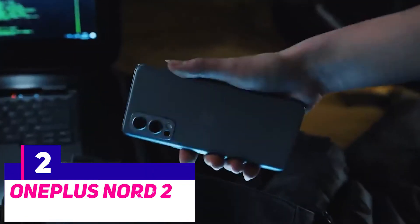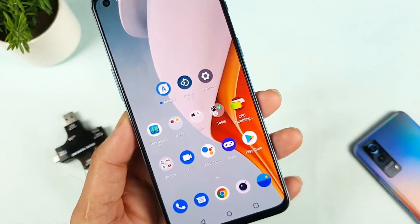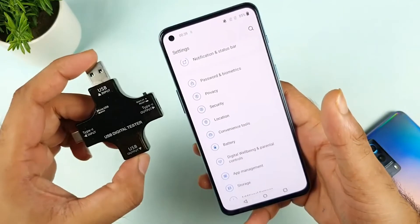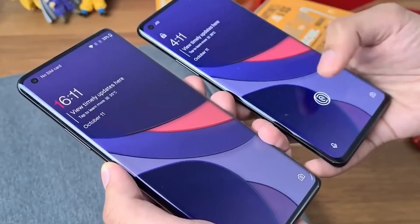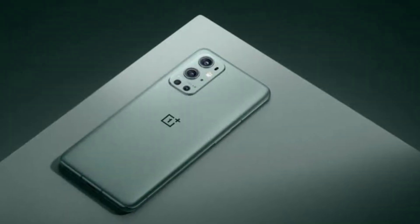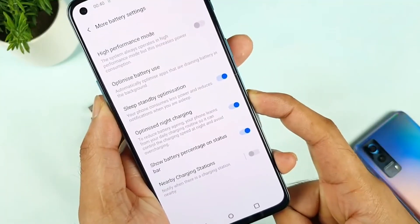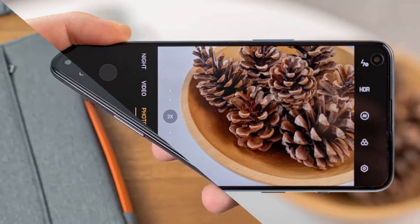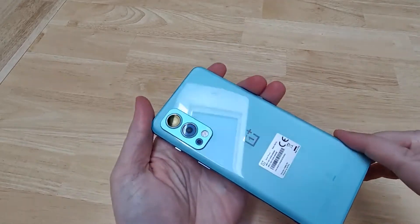The OnePlus Nord 2 outperforms most low-cost phones and is even on par with several flagships, at least in terms of efficiency — in the real sense, this smartphone is worth double its price. It carries on the OnePlus Nord tradition as a true champion and one of the most accessible low-cost phones, the successor to the successful first-generation Nord, with higher speeds, a larger battery, and many more features. You can use it for almost everything, even mobile gaming. The battery life lasts more than a day, the camera can produce social media-worthy images, and Oxygen OS has one of the smoothest user interfaces available.